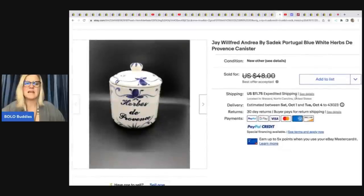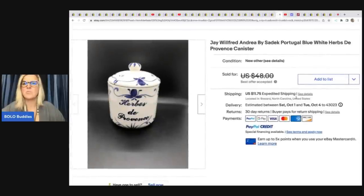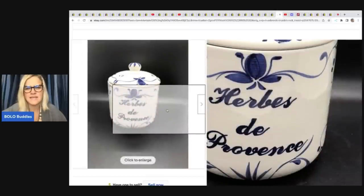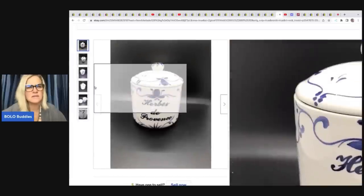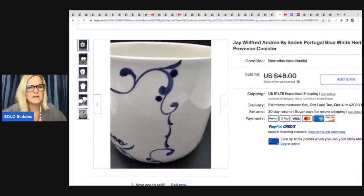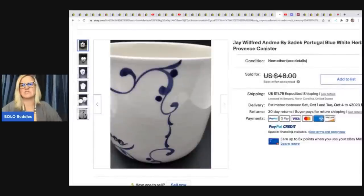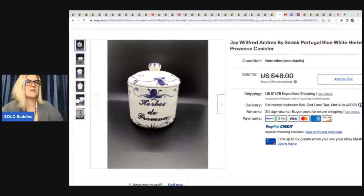Next, a Jay Wilfred Andrea by Satic Portugal blue and white canister — it has some crazing, but sometimes crazing looks cool. She ended up selling it for $35 on best offer and got it at Goodwill for three bucks.